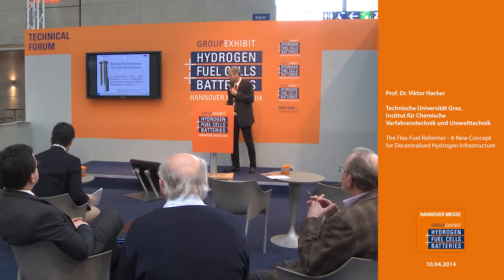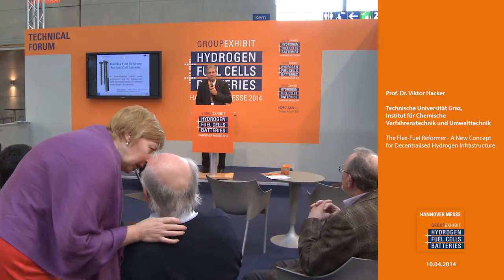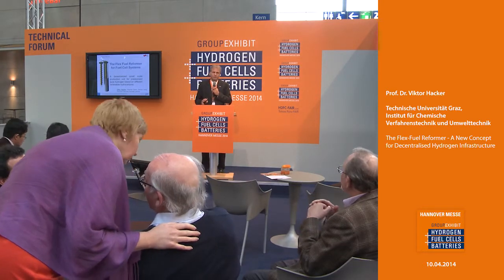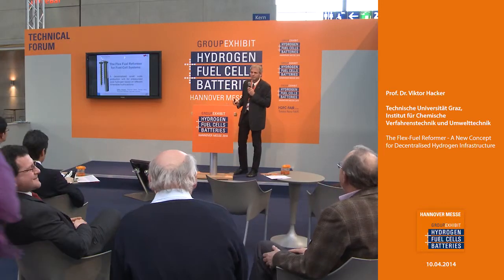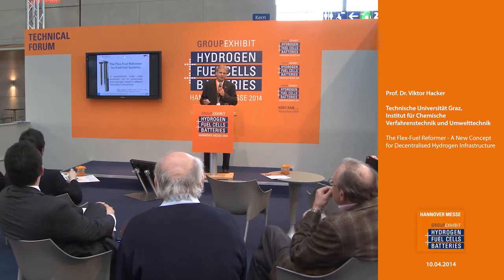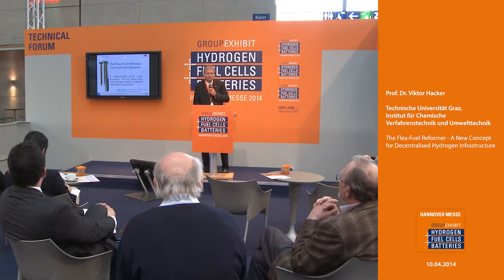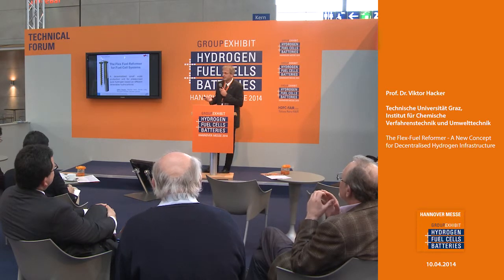I belong to the Chemical Engineering Institute of Graz University of Technology. We have done component development in the field of hydrogen production for quite a while, and this is the first time that we are realizing a complete system — a prototype which will be ready this year. We have a booth here where you can see the concept, and then an important evaluation of the complete system will take place.